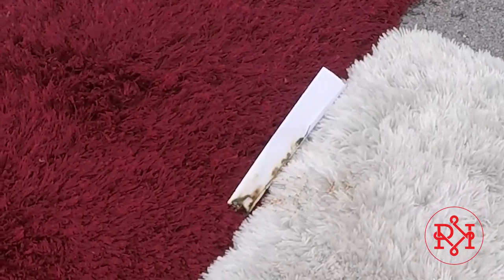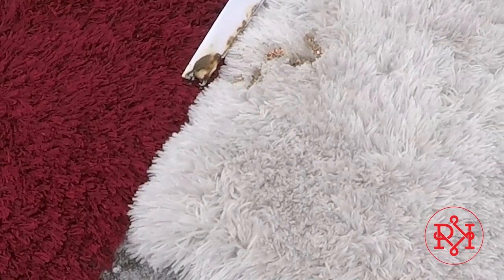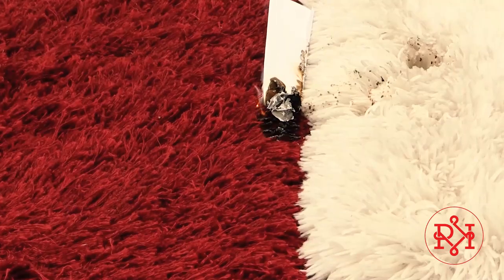Synthetic rugs are made of polyester, polypropylene, or acrylic materials — the typical makeup of cheap rugs from local chain stores. Wool is a natural flame retardant, so it should extinguish the flame quickly. To show the difference in flammability, we're lighting both rugs on fire. Check out what happens.